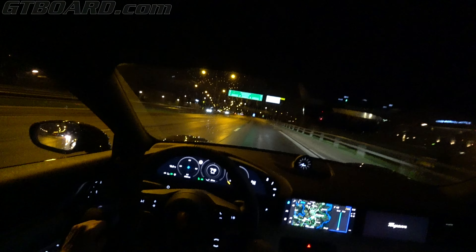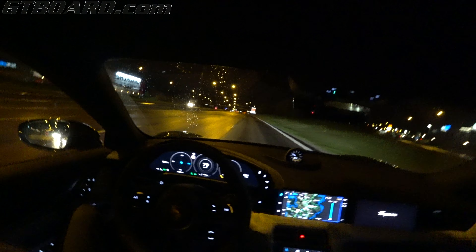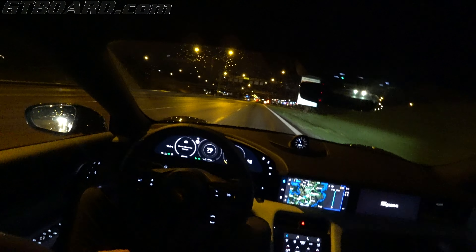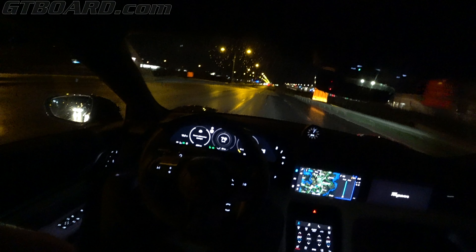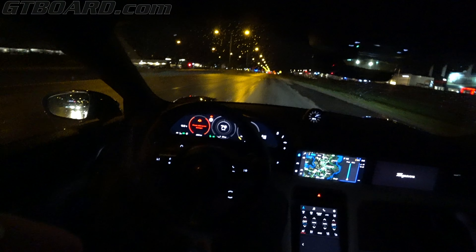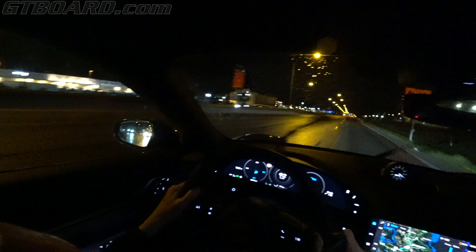I'll show you later how it reacts when you don't touch the steering wheel - it stops and then drags the belt. Really funny actually. I assume it's to wake you up if you fell asleep. The active cruise control is as useful here as on the M5 competition and the S8 - it's really relaxing.